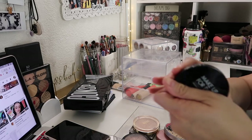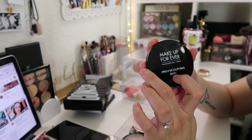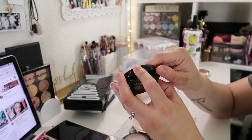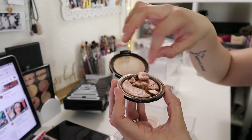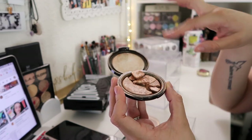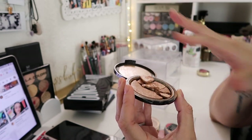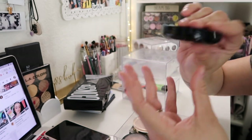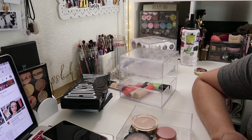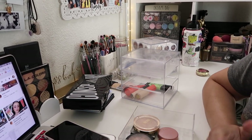This next one is the Makeup Forever Pro Sculpting Duo. I don't know how old this is and it's completely broken — it used to be an actual highlighter and bronzer. I need to put it back together because it's still good and would be perfect for summer. I'm gonna keep this one. Also sorry for the noise — they're working on something outside my apartment and the windows are already closed.